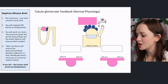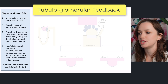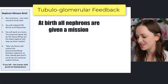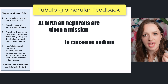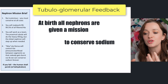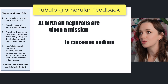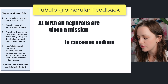First things first: tubuloglomerular feedback. I want you to imagine that at birth, your nephrons have been given an actual mission — and that mission is to conserve sodium at all costs. Sodium is precious because we use sodium to move water around, and water is obviously important. So sodium is precious. You must conserve sodium at all costs. This is what your nephrons are told at birth.